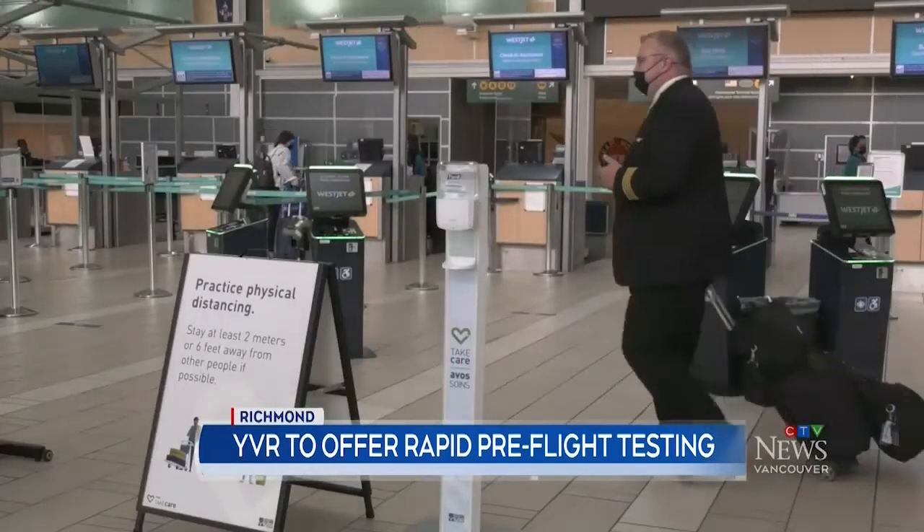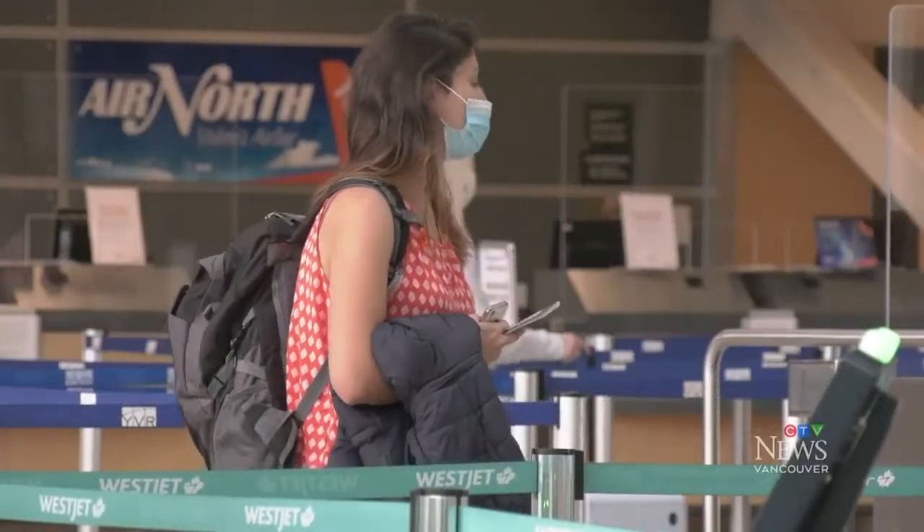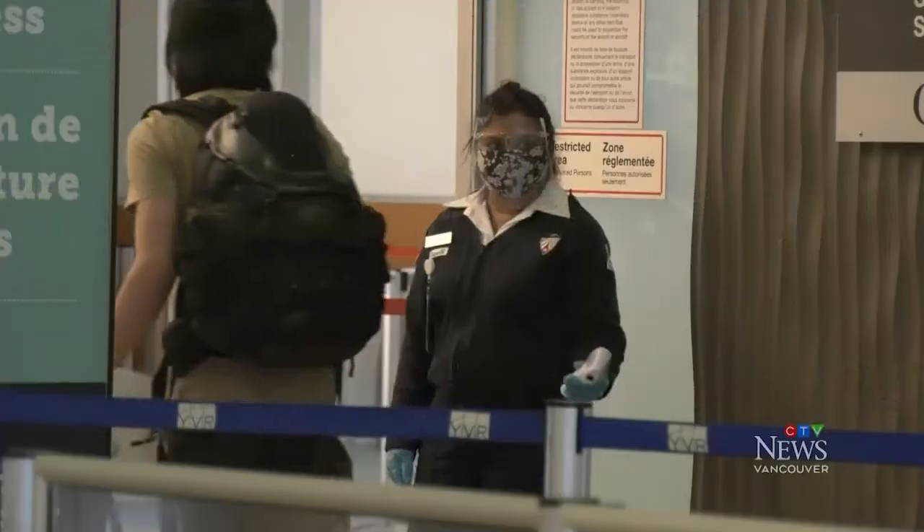Right now physical distancing is easy at YVR. Cleaning is constant, masks are mandatory, and passengers are temperature checked at security.